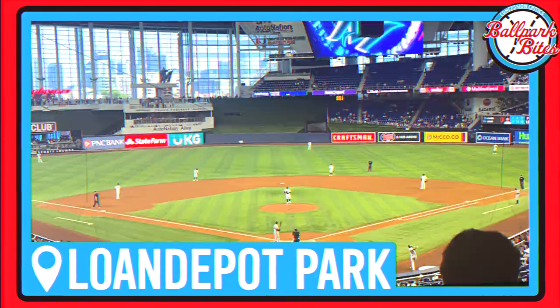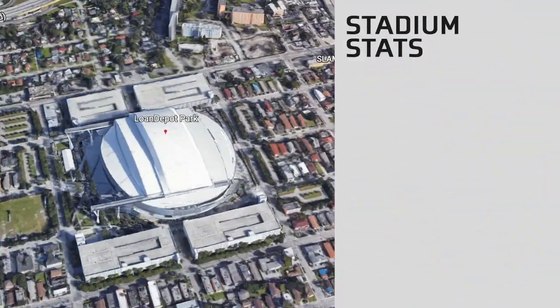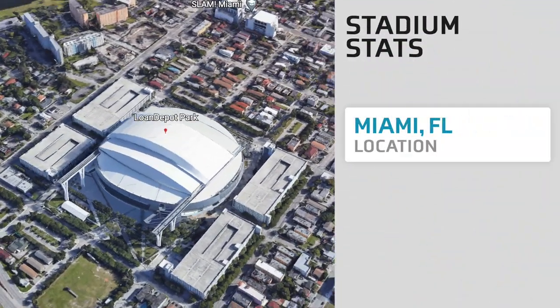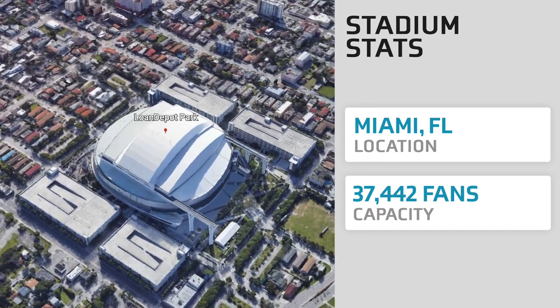What's going on everybody, I'm Harrison Tiller and this is Loan Depot Park, the home of the Miami Marlins. Located in Miami, Florida, Loan Depot Park has a capacity of 37,442, which is the third smallest in Major League Baseball.